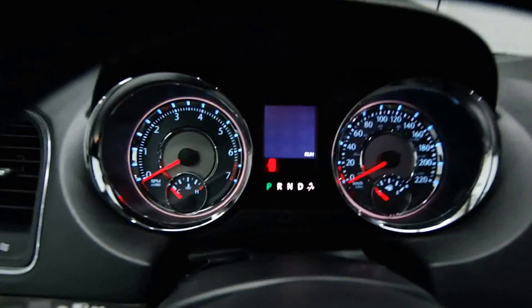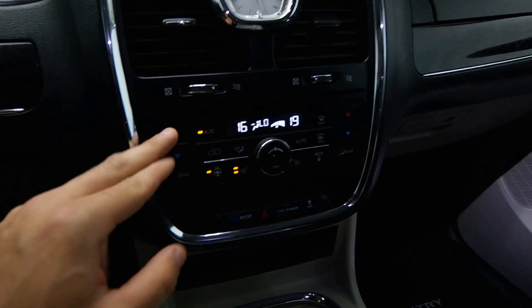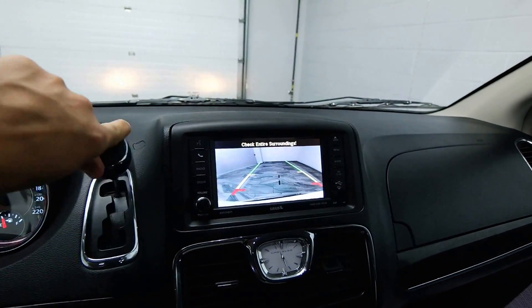Power driver seat. Just over 70,000 kilometers. Radio controls. Heated steering wheel with front heated seats, dual climate control, rear view camera.